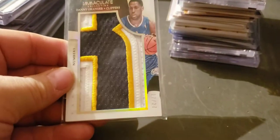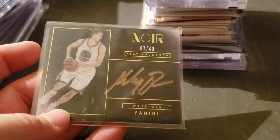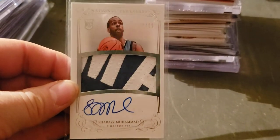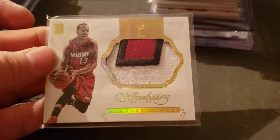Try to rip through these as quick as I can. An Immaculate patch of Granger, numbered to 27. Klay Thompson — no IR — auto to 49. Shabazz Muhammad RPA numbered to 99. Shabazz Napier flawless patch rookie year to 10.